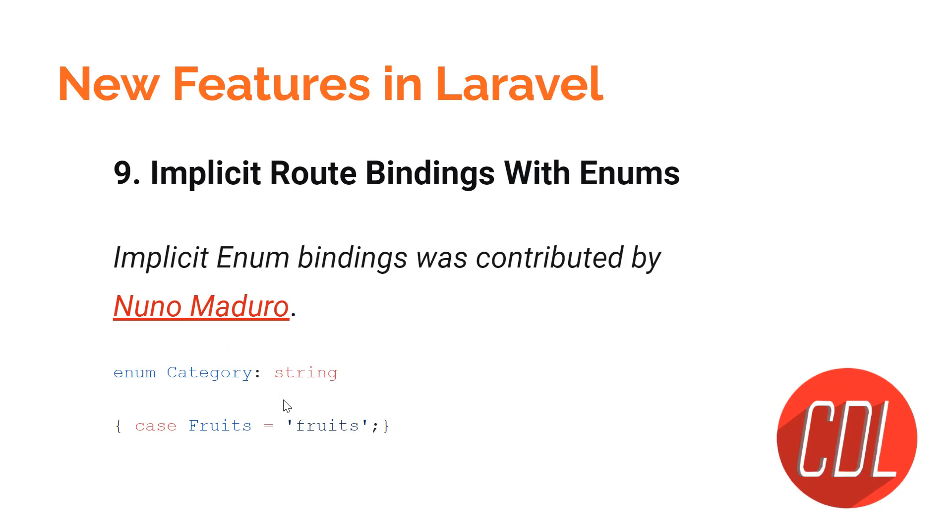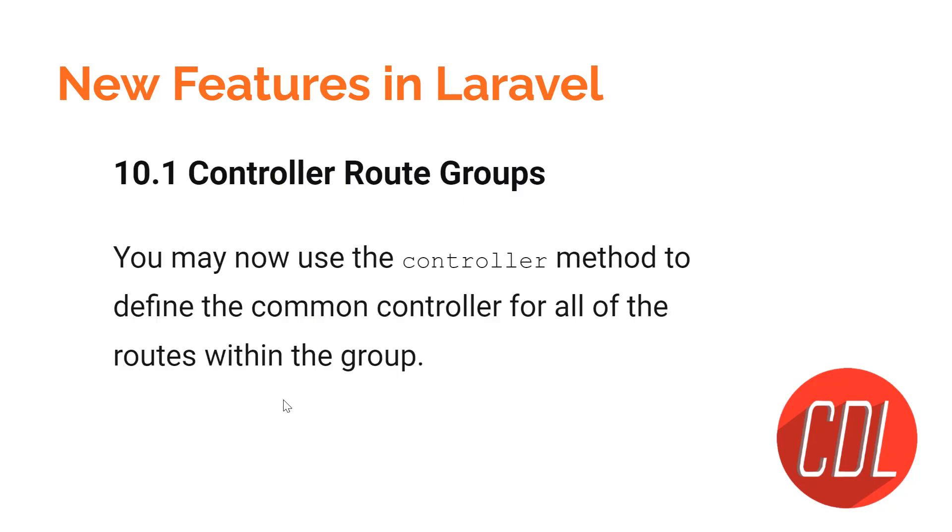Feature nine is implicit route model binding with enums. First, understand what an enum is: imagine you have a five-element array and need to select one value from it — that's essentially an enum. It means you are defining custom types. Laravel 9 supports this implicit binding with enums in routes.